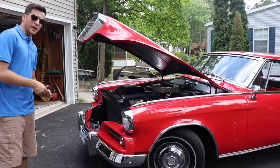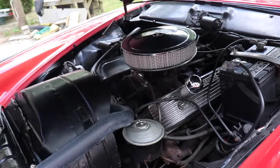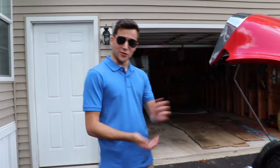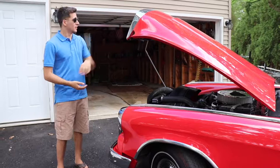You guys can check out the engine bay here. This only has about 55,000 miles on the odometer, and the vehicle weighs approximately 3,285 pounds — relatively light, considering it's heavy metal throughout. Even the grille is made of metal.